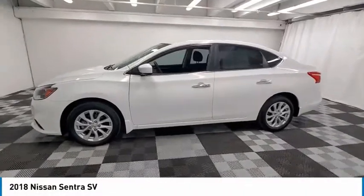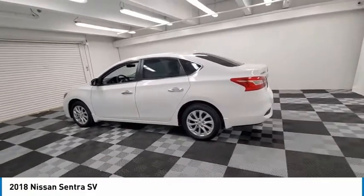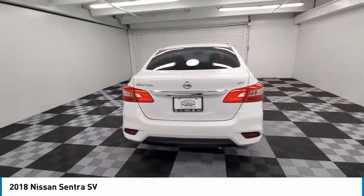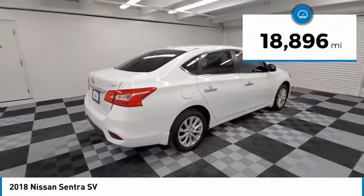Make a great choice today with the 2018 Sentra. With its spacious and versatile interior and stellar fuel efficiency, the Nissan Sentra is the obvious choice for anyone who wants to enjoy a stylish and comfortable ride. This vehicle has less than 20,000 miles.